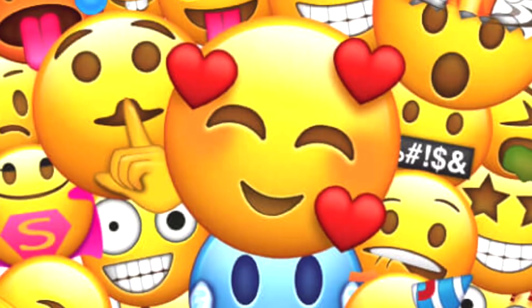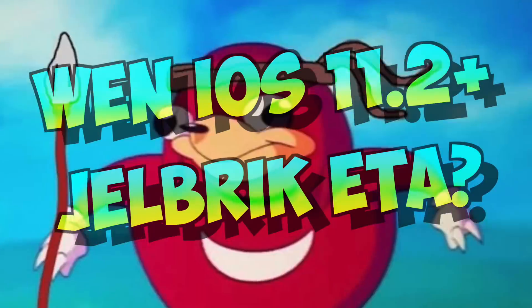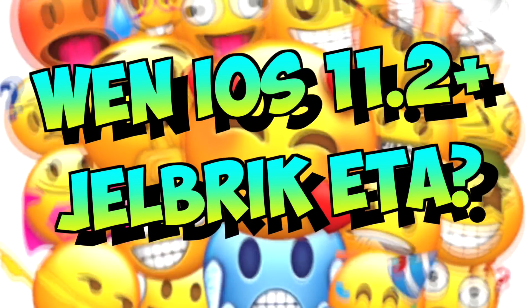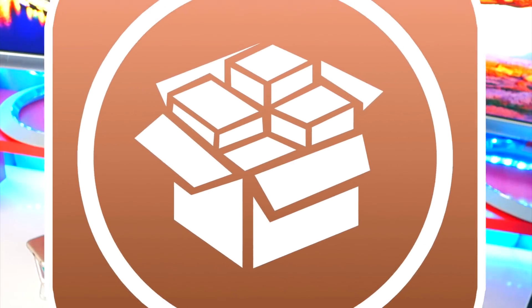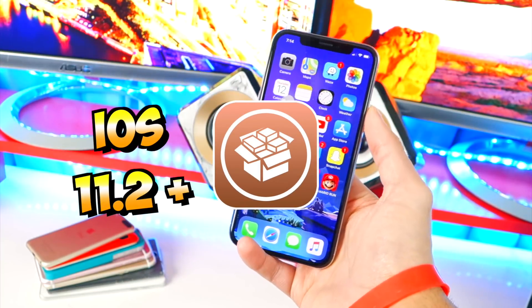What's up guys, the Hackspot here. Many people have been asking me where's the iOS 11.2 and above jailbreak. I've been receiving so many comments, so today's video I'm going to be providing you guys with all the highlights and details about where it is and the status. Let's jump right in.